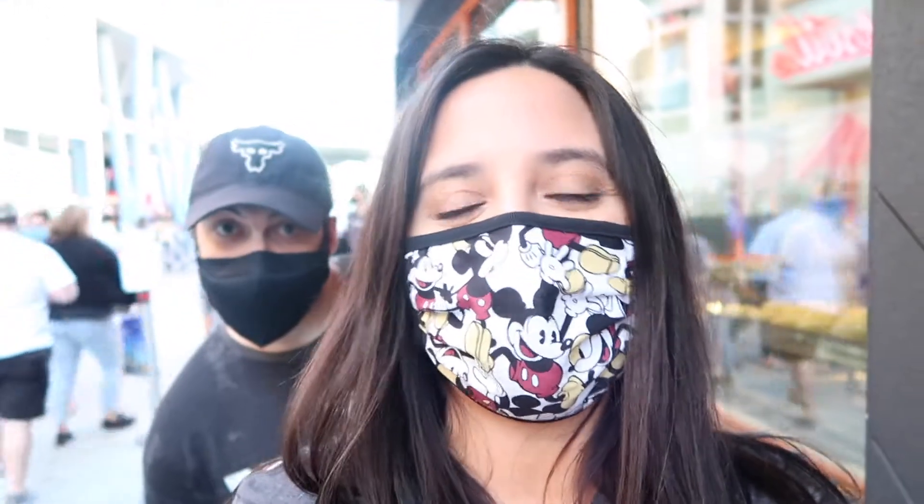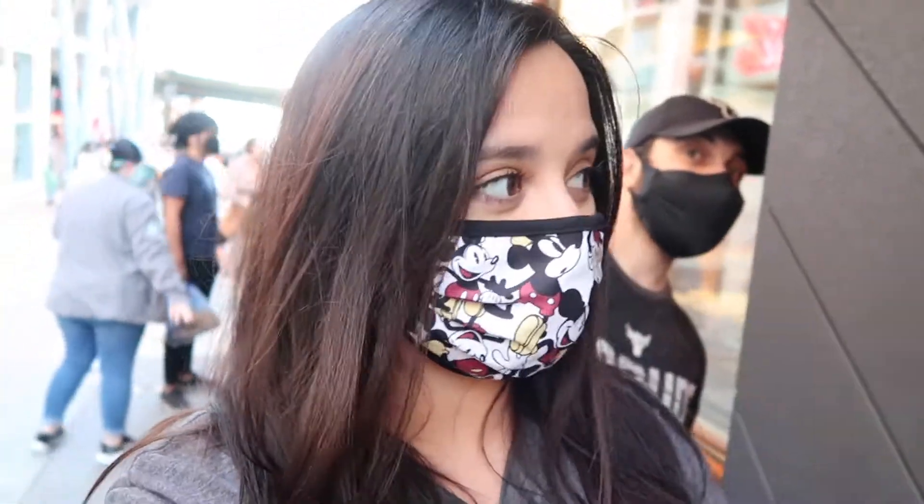Hey guys, it's Presley. Welcome back to my channel. We are hanging out at Disney Springs tonight. We're actually at Everglaze Donuts right now. We're going to try Everglaze Donuts for the first time and go see the Sorcerer Mickey that's been put outside of the Lego store. So we're super excited — let's go check it out.